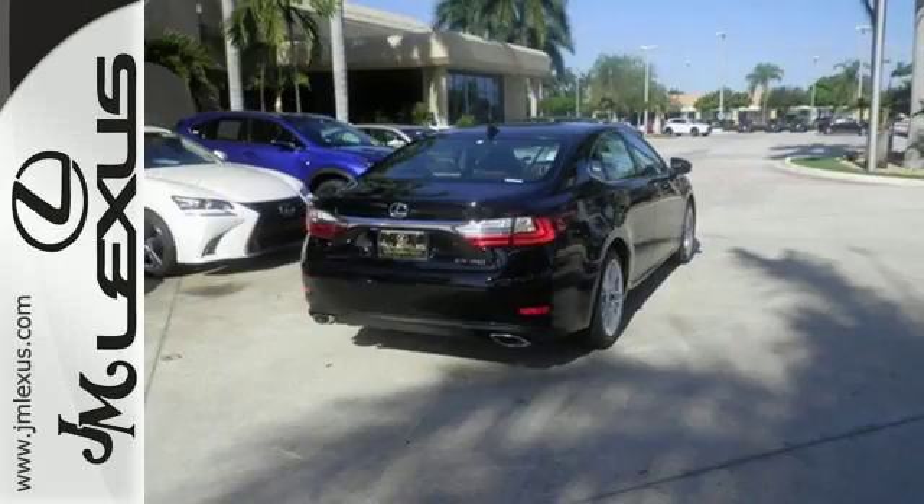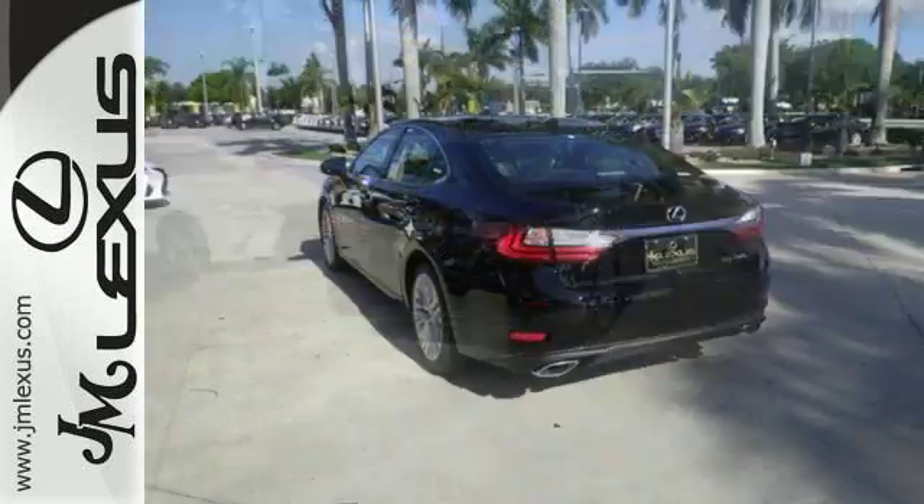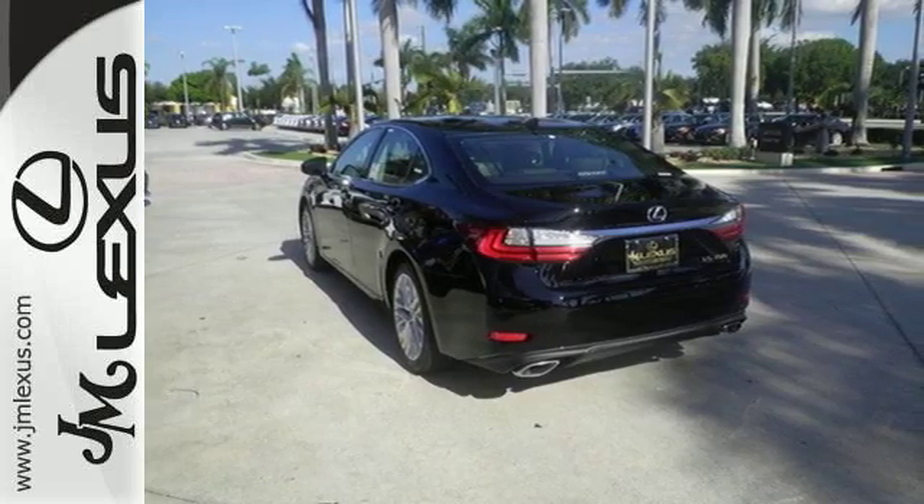Siri Eyes Free, high-speed dynamic radar cruise control, and Lexus Informed remote apps with Safety Connect satisfy your need for peace of mind.